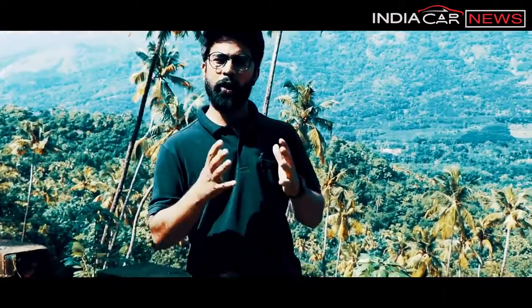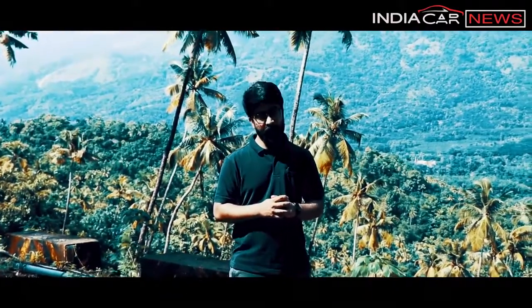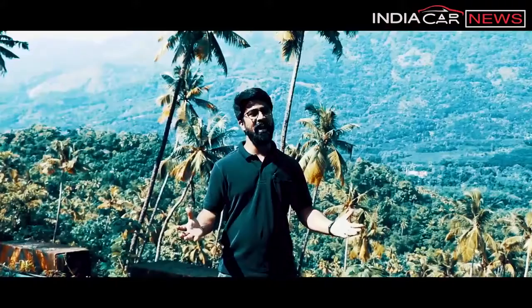Hello folks, welcome to ICN. Today we are in Kochi, the queen of Arabian Sea and the beautiful city of God's very own country Kerala, with a car that deserves everybody's attention. Ladies and gentlemen, we present to you the all new Tata Nexon.